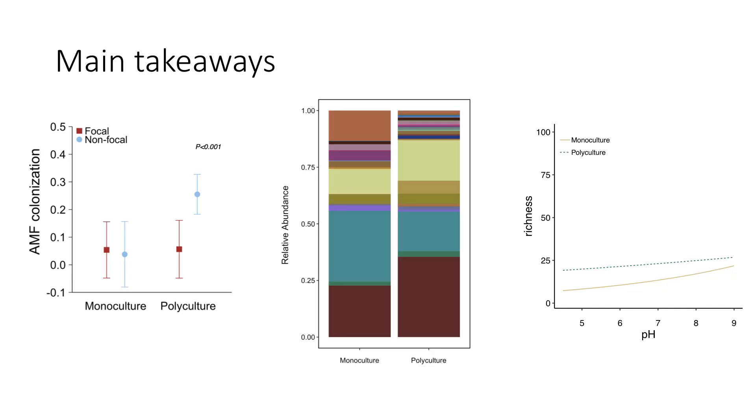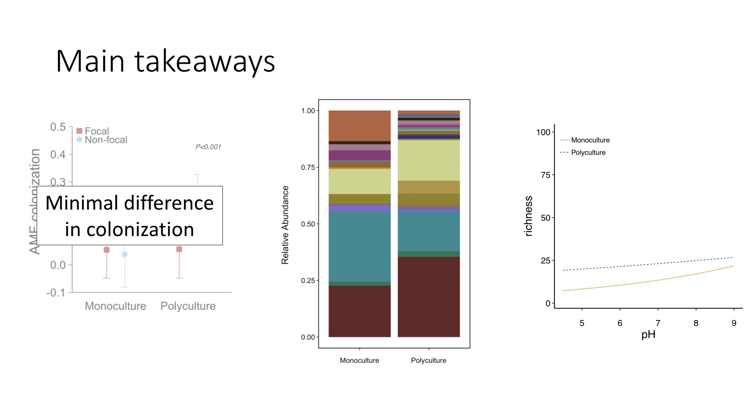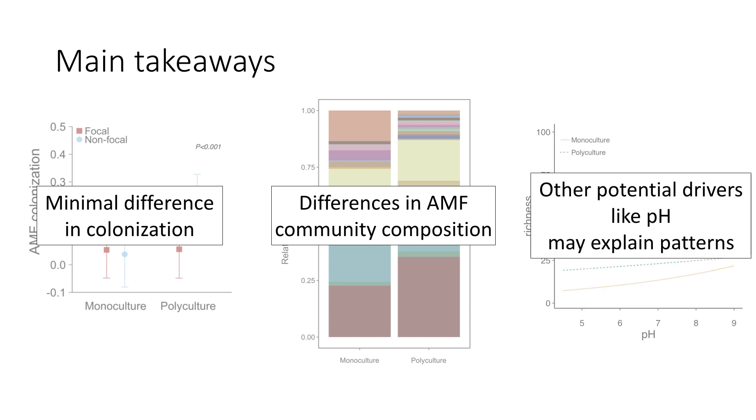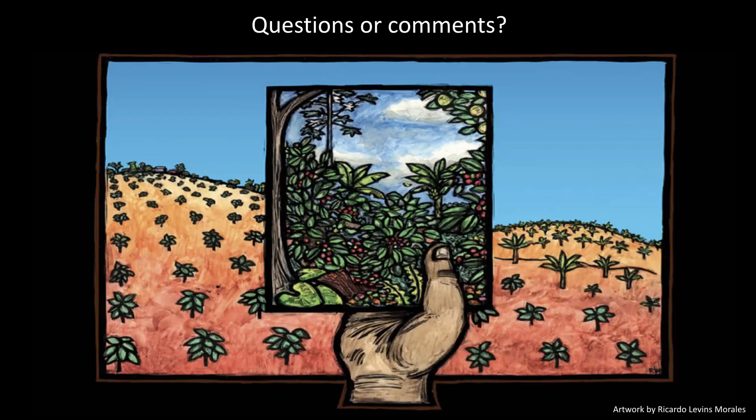The main takeaways from this work — with future analyses still to come — are: first, there is minimal difference in AMF colonization between farm types; second, there are differences in AMF community composition between polycultures and monocultures; and third, other factors like soil pH may help explain patterns in AMF diversity. I'm happy to take any questions or comments. Thank you.